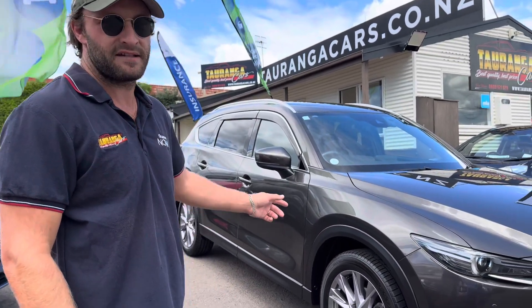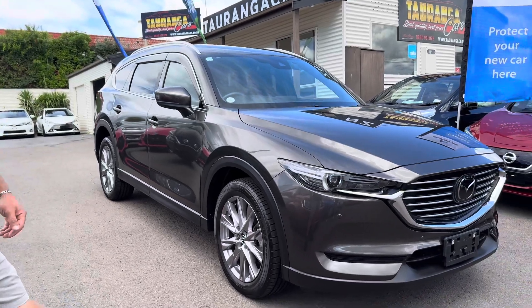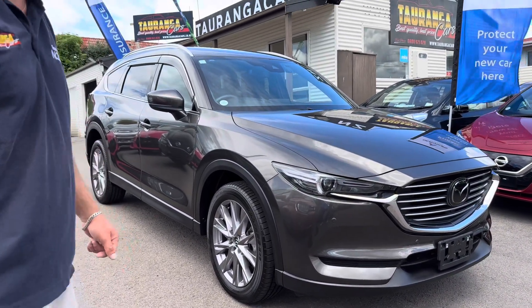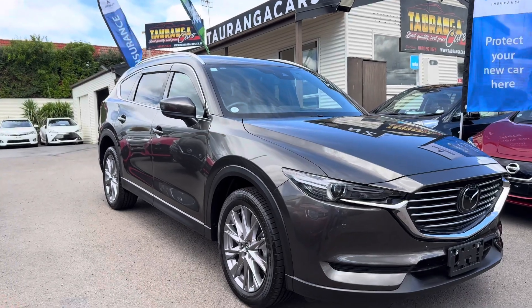Hey guys, it's Taylor from Tauranga Cars and this is a 2019 Mazda CX-8 25S Pro-Active. It's got the Skyactiv engine in it which is excellent — really efficient fuel economy wise. It's also got i-stop.